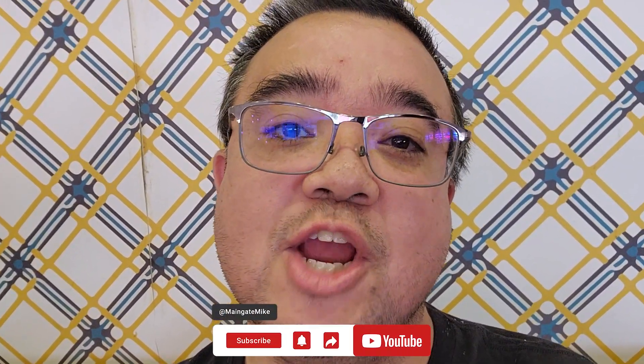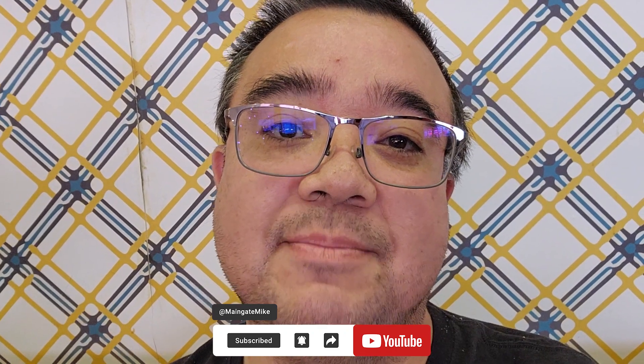Thank you for exploring Breadbox Handcrafted Sandwiches at Universal CityWalk with us today. If you want more foodie content, make sure you like this video, share it with your friends, and hit that subscribe button, plus ring that bell to get the latest updates. I hope you have a great, big, beautiful day and we will see you real soon.